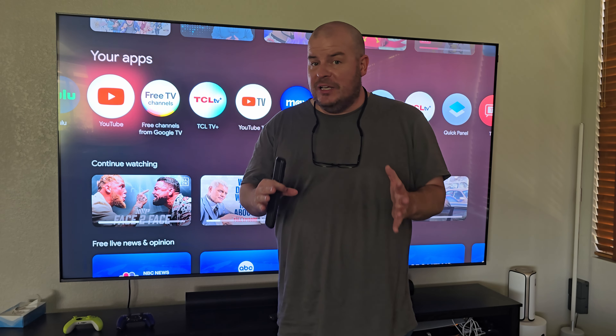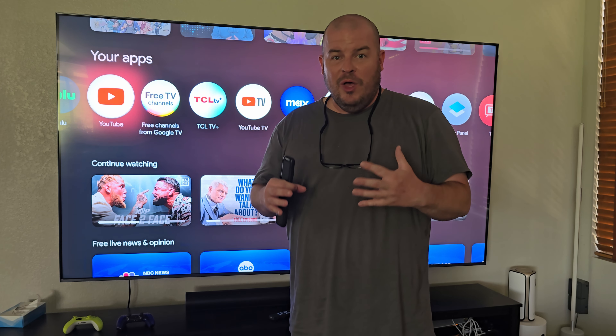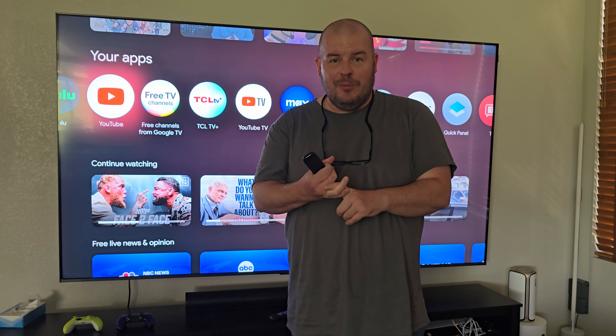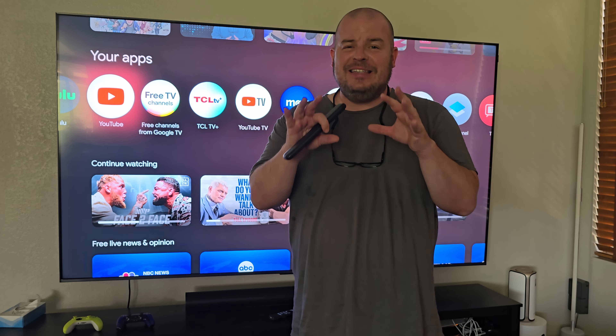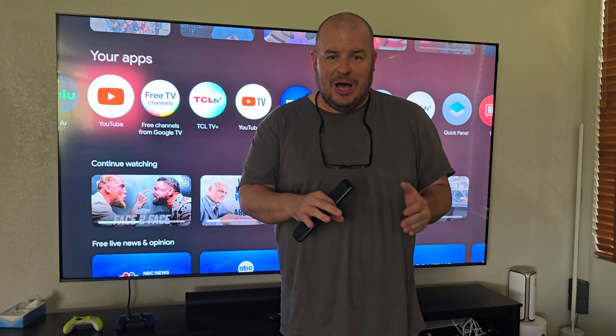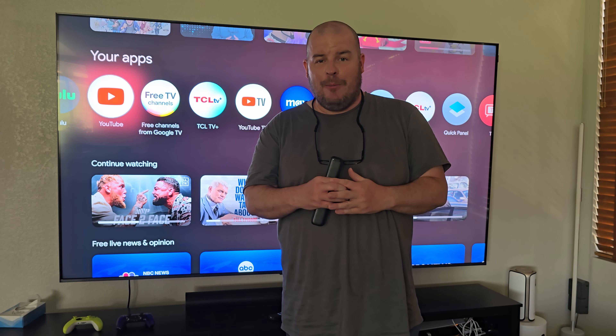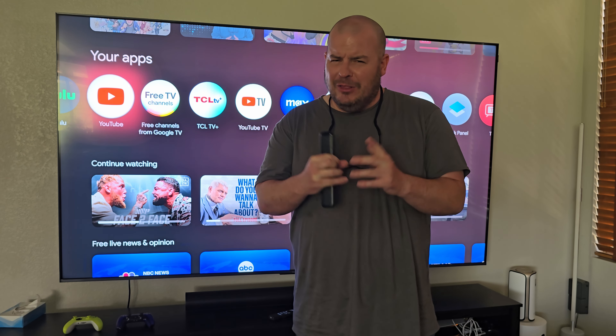You can probably tell from that audio — it has really good bass and good volume as well. I would still get a soundbar though. I love the Sonos stuff, but TCL makes some really good soundbars as well. I'll link both down below.